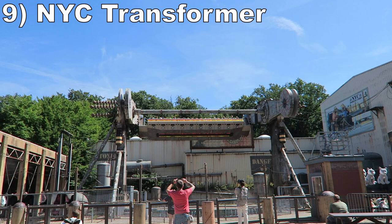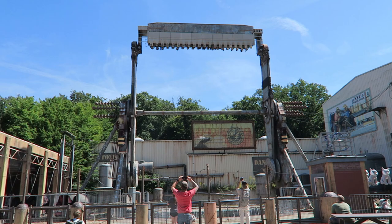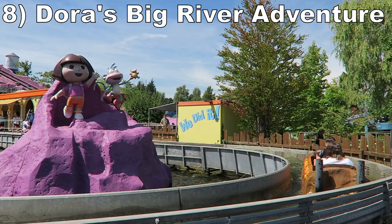Number 9 is New York City Transformer. This Huss topspin has a decent cycle — you get some hangtime when the gondola is locked for the initial rotation, then the gondola releases to give you 2-3 rapid and forceful flips. This ride doesn't have much in terms of theming, but it offers some nice thrills to contrast with the park's themed offerings.